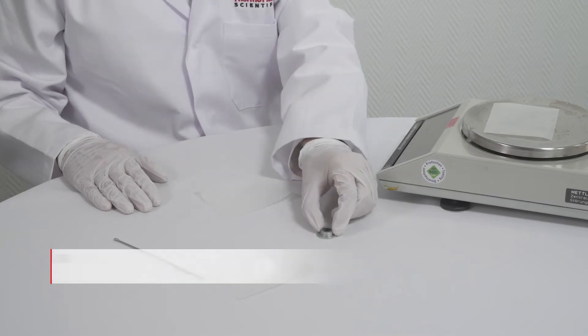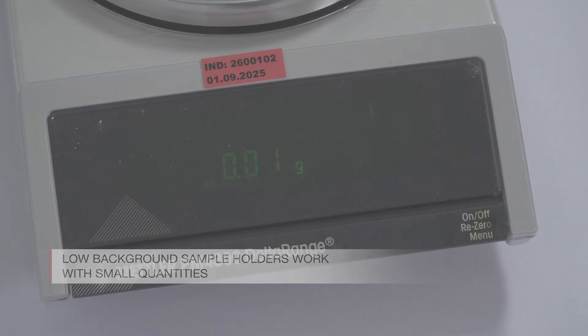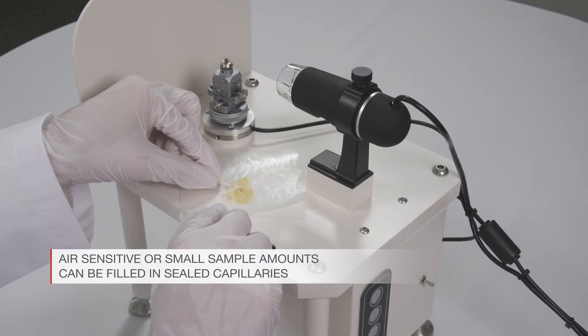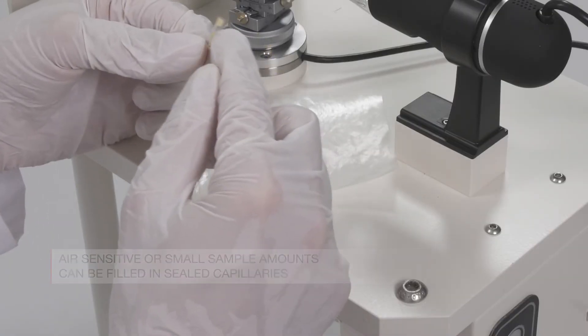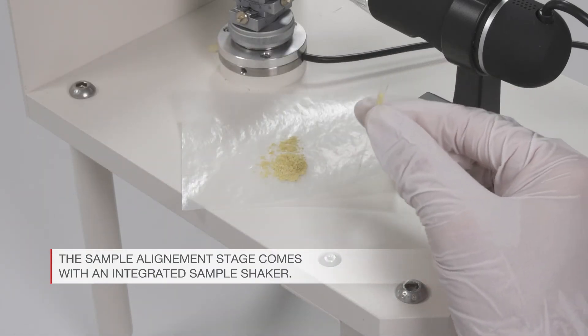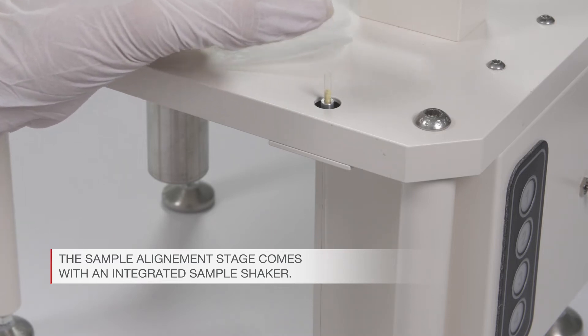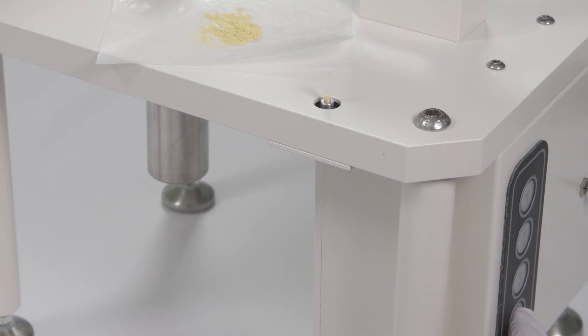For R&D applications, small sample quantities down to 10 micrograms are prepared on low background sample holders. Air-sensitive or small sample amounts can also be filled in sealed capillaries. Samples can be retrieved after high-quality data collection. The sample alignment stage comes with an integrated sample shaker for optimal compacting of the sample.